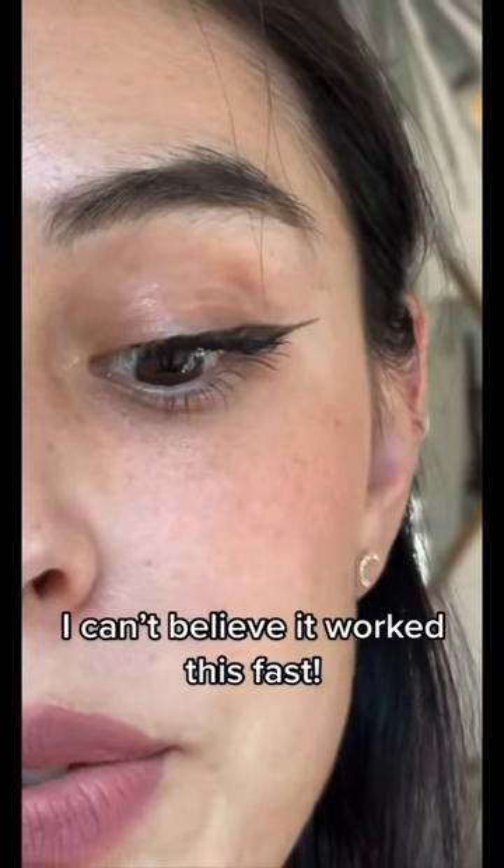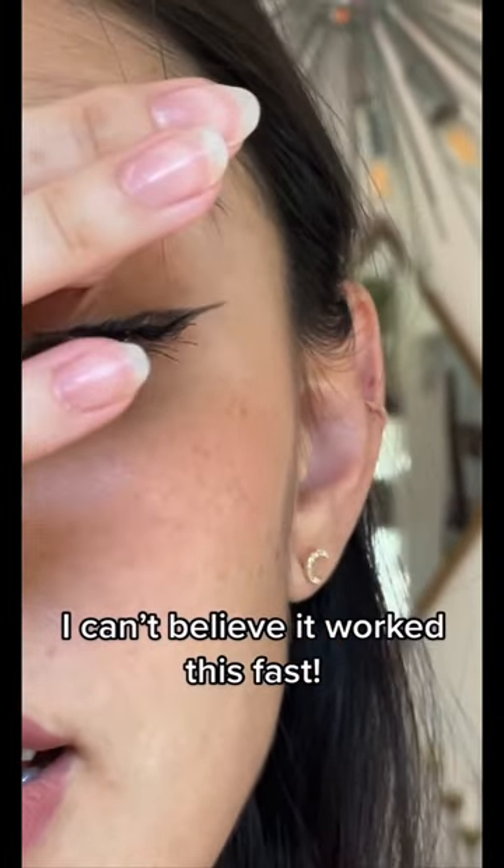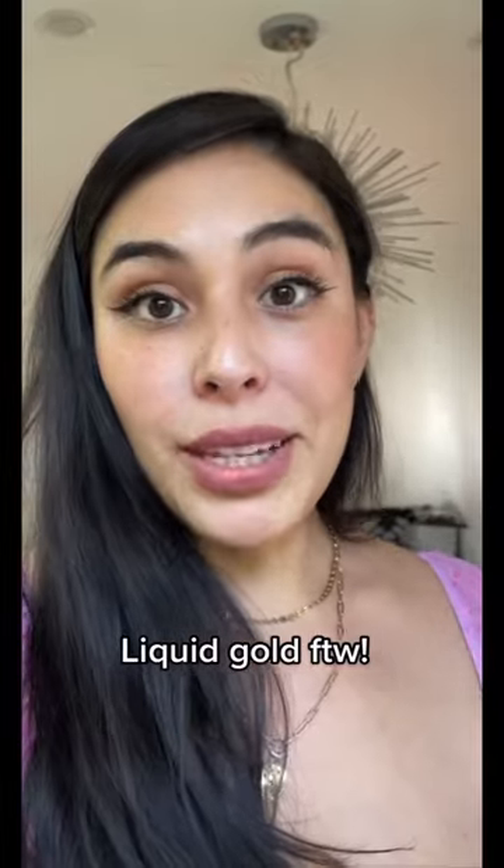It's now day three. I think it is completely gone. Look at that — I don't see any redness and it feels amazing. Only three days and it is completely gone. I can't believe it.